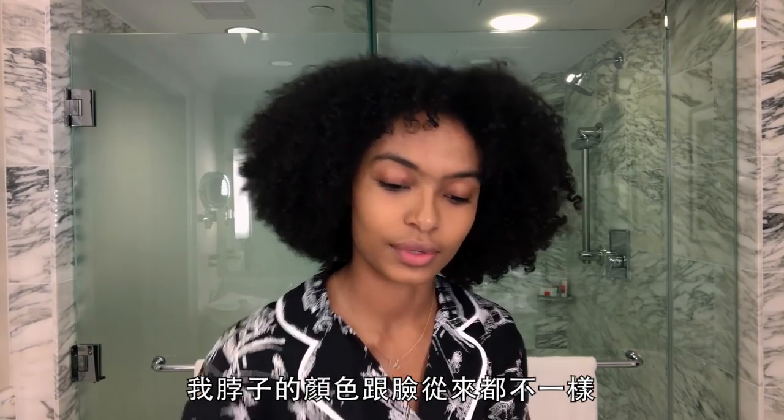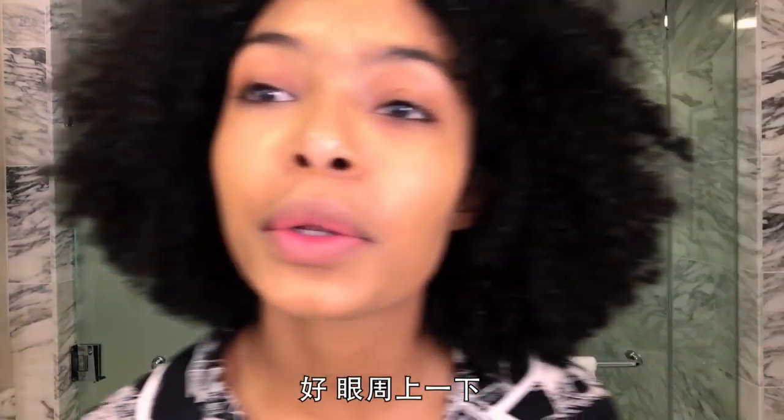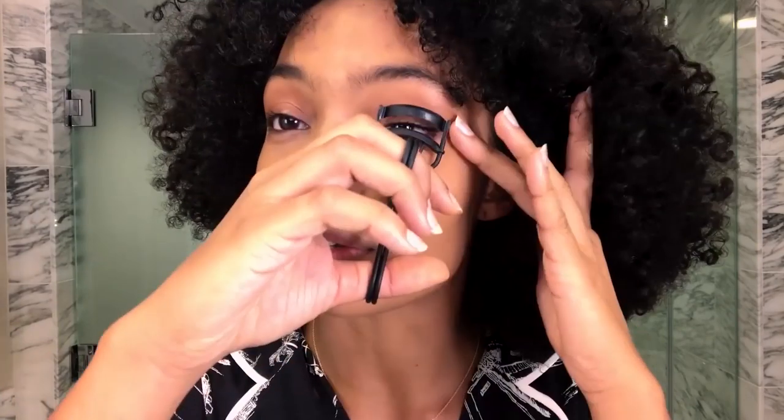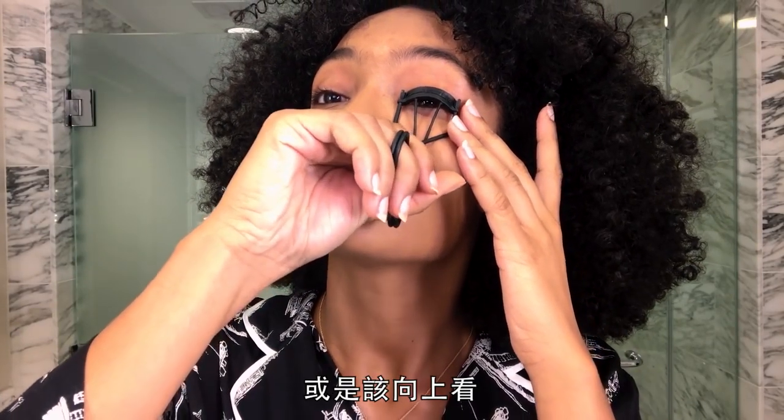My neck is never the same color as my face, so we have to work with that. Under my eyes is a little scary because I'm not sure whether to look at you guys or look up.